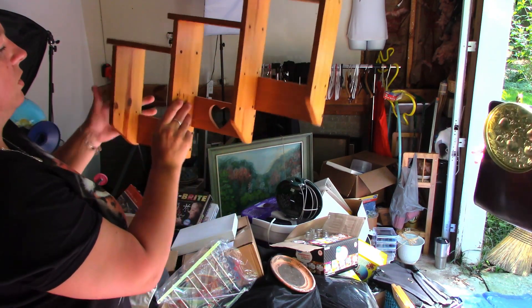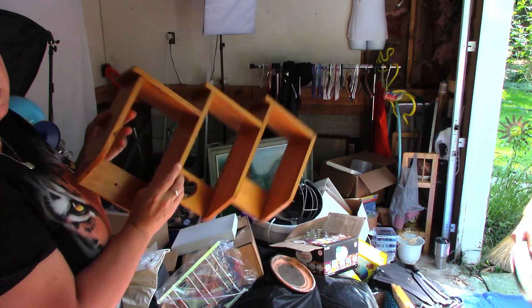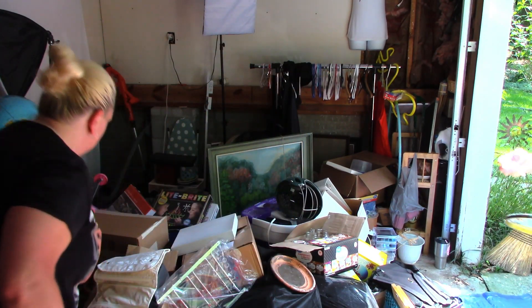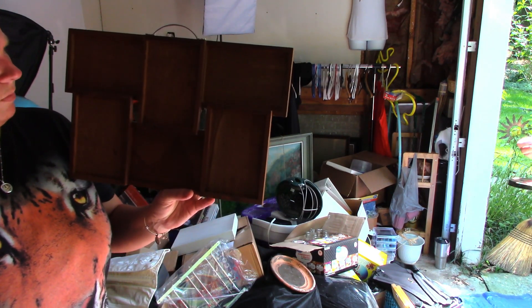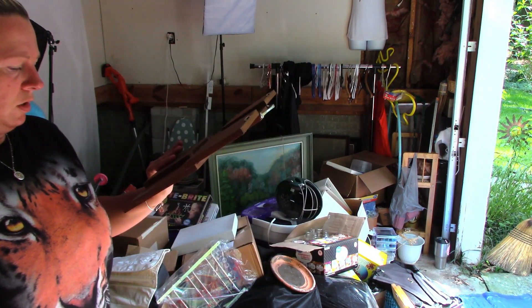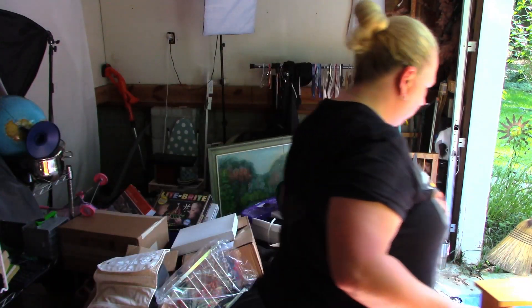There's some more items — just some sort of little silver shelving unit of some sort; I'll put that on Marketplace. And then this looks like a picture frame holder from Michael's — maybe you glue pictures into it. I'll put this on Marketplace too.